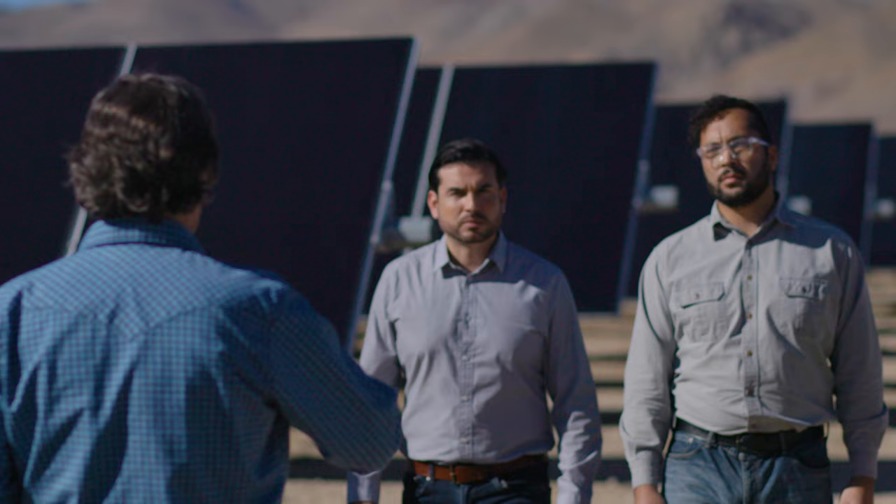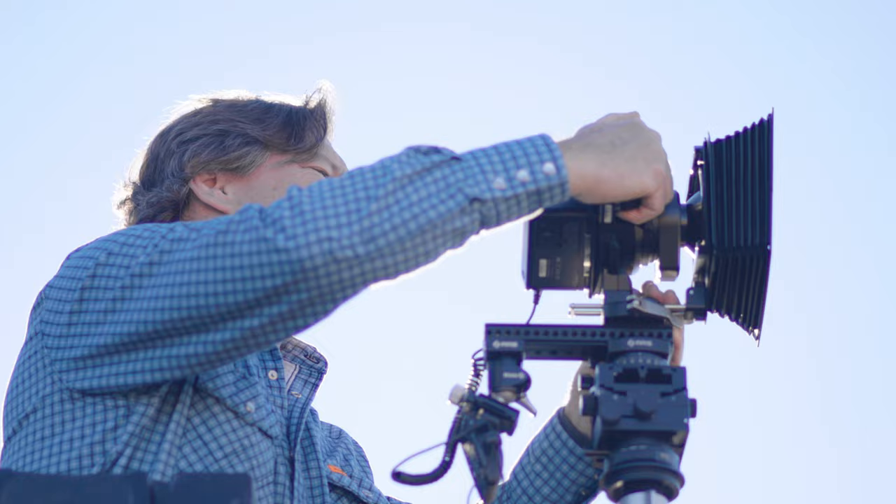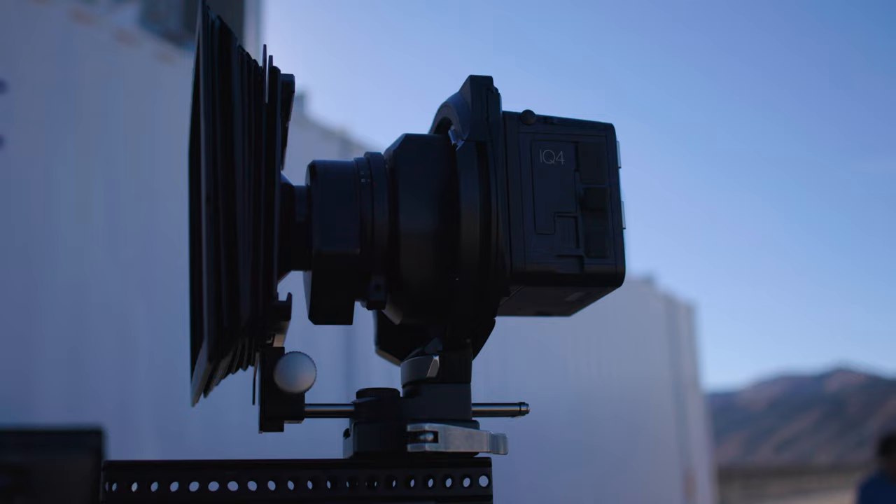The client wanted something that they could use anywhere — in a trade show, on a billboard on the side of the freeway, or on a website. I chose the XT camera with an IQ4150 digital back, 151 megapixel. There's actually nothing else like it.